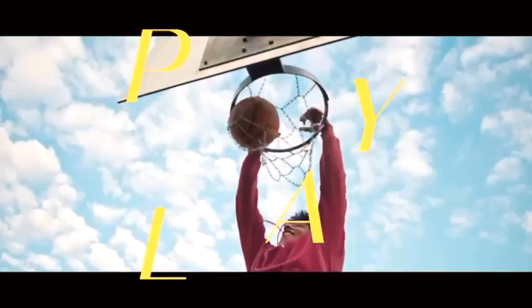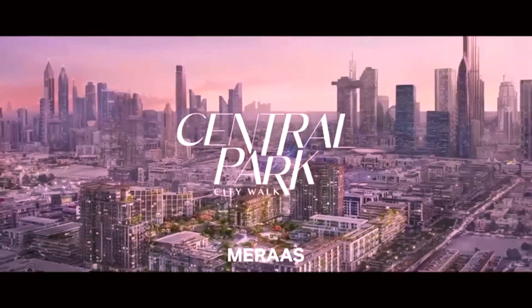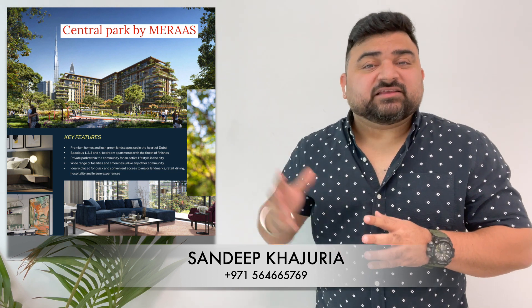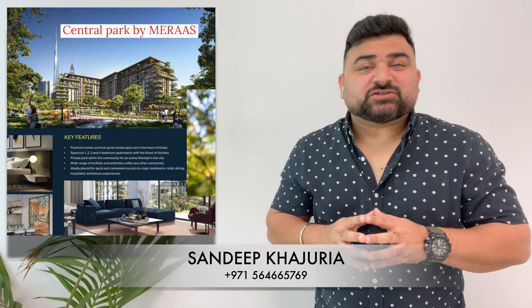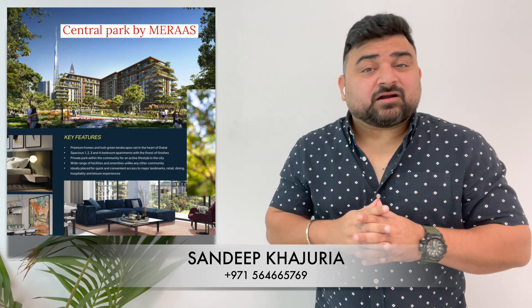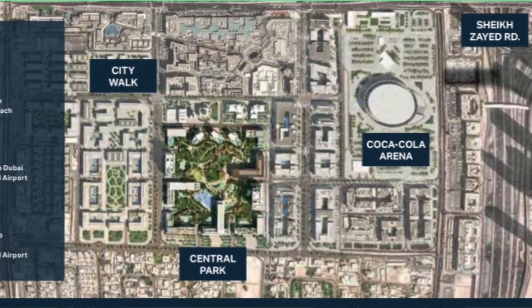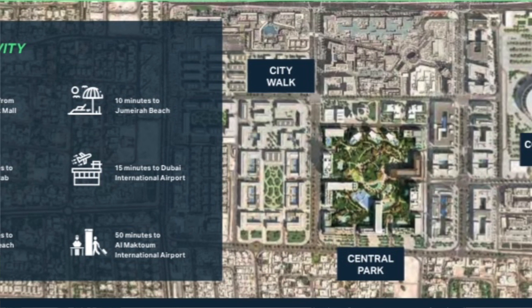This project is by Miraz Properties. We will talk about all aspects — the location, type of properties, and the offers. Starting with location, the most important element of any project: here in Central Park, location is key because you get an opportunity to buy a property right beside City Walk, one of the most happening and flamboyant places in Dubai.